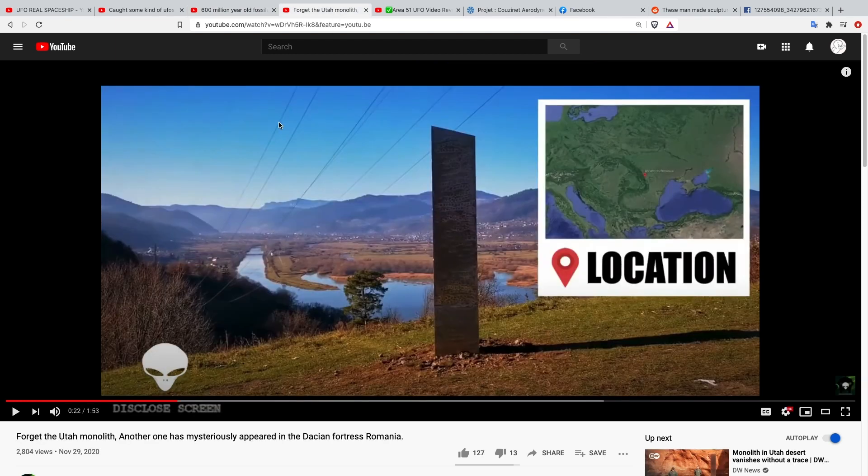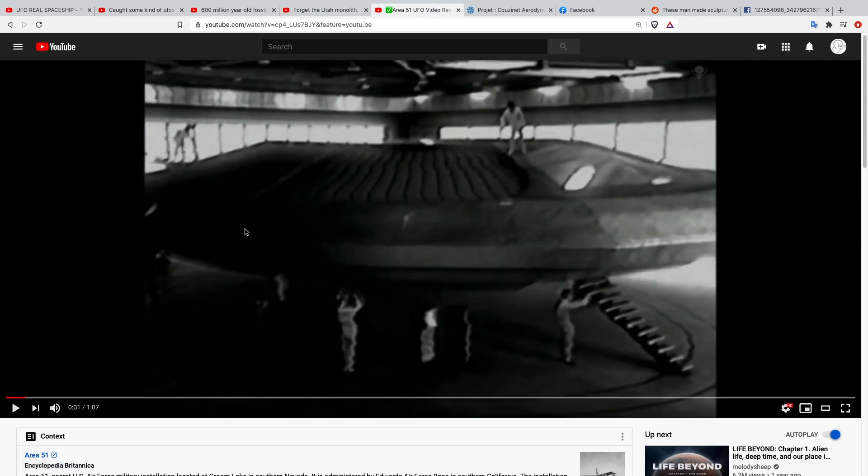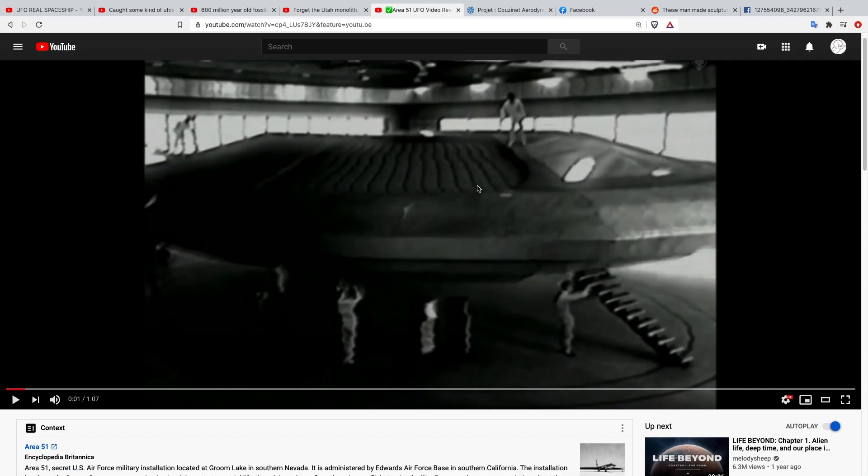This is about another monolith. As of today, Sunday November 29th, the Utah monolith is now gone — no one knows what happened to it. But this one popped up in Romania, at a Dacian fortress. I actually think this one was just recently placed there. Based on the ground around it, it looks pretty fresh, like it was just buried. And here's a supposed video of some scientists checking out a craft they built at Area 51.